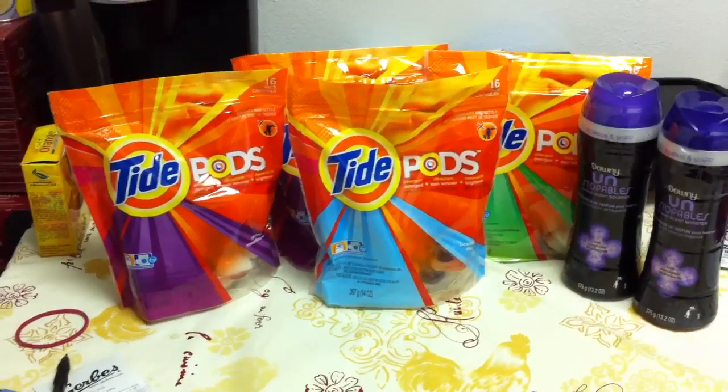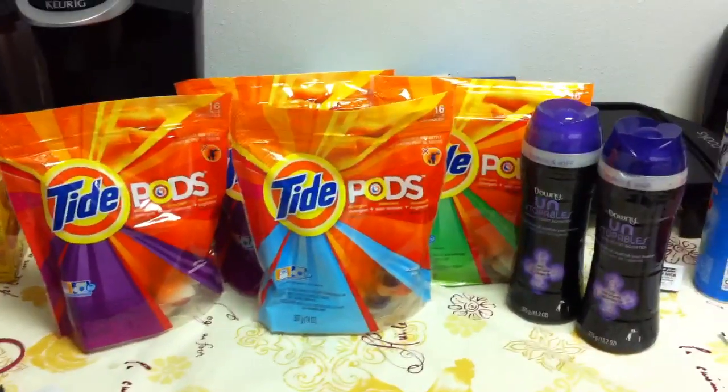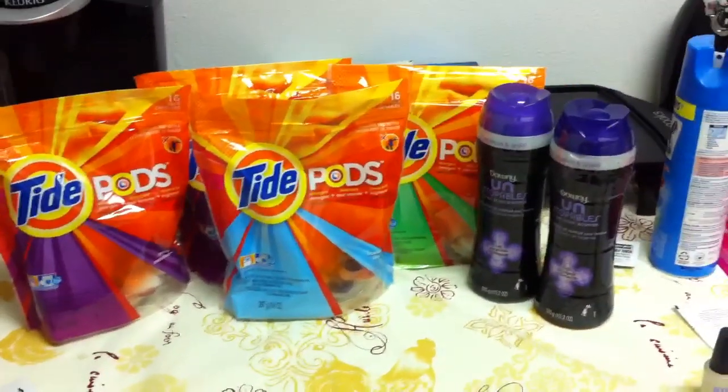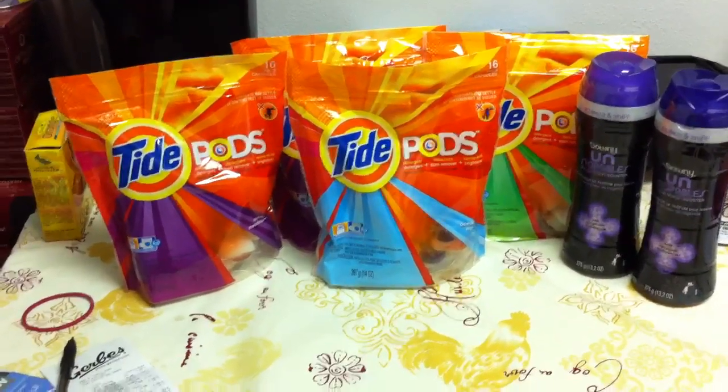If you want to know how I got my total down, I have a $5 off your next order coupon, so I used that on these. Alright you guys, go ahead and get these deals if you're interested and I will talk to you in another video really soon. Bye!